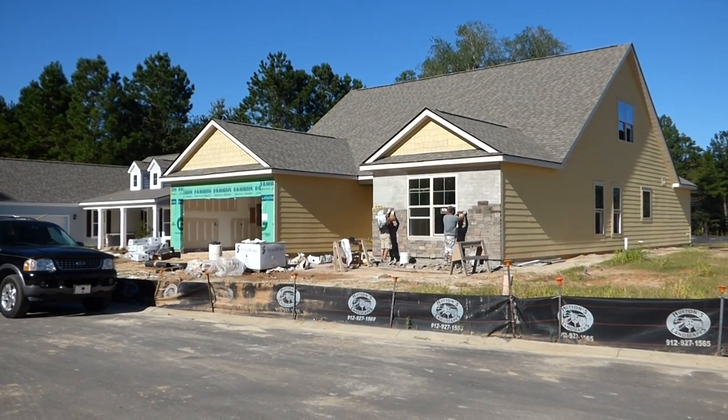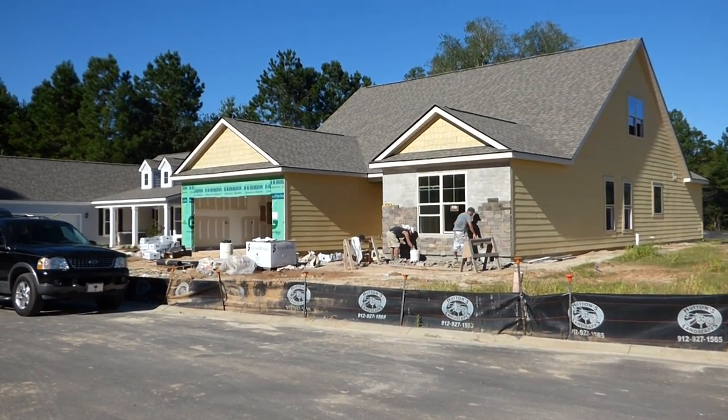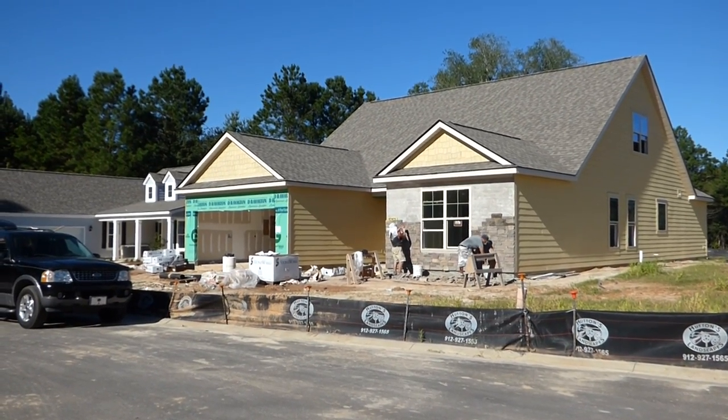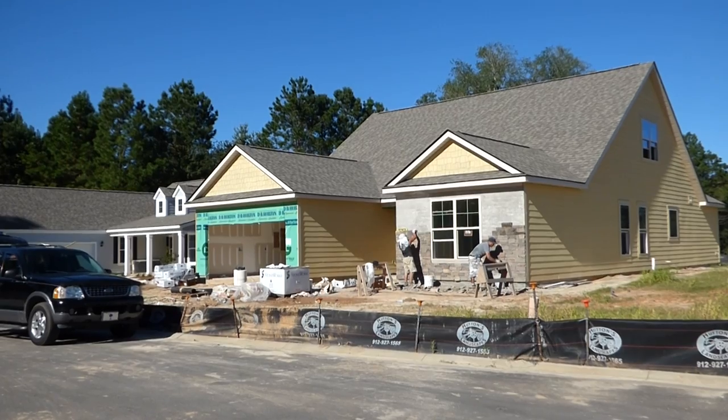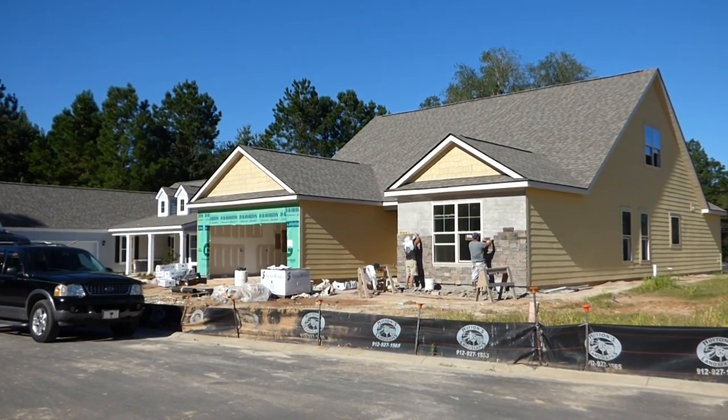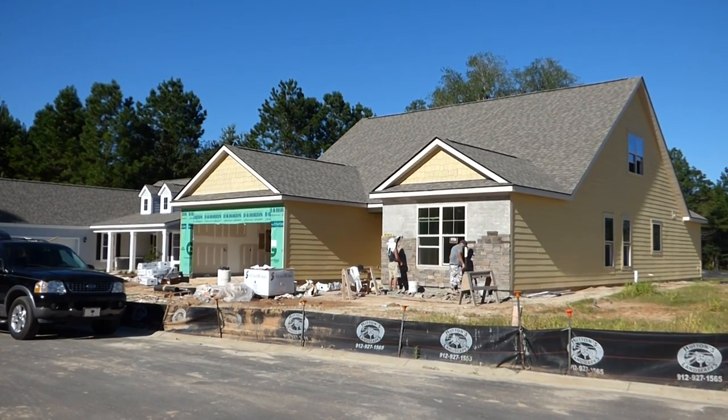Hello, everyone. It's Richard Kadish, owner and broker in charge of Go Gated Realty, Hilton Head Island and Bluffton, South Carolina. Today is October 7th, 2015. We're in Bluffton in Cypress Ridge on Route 170.